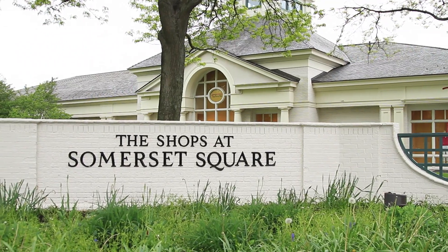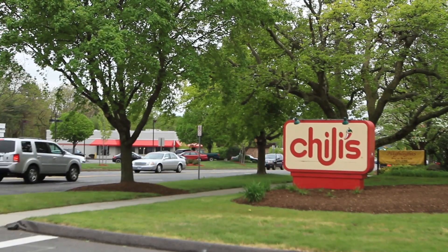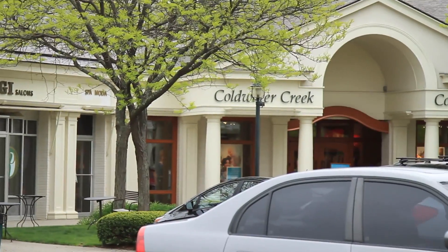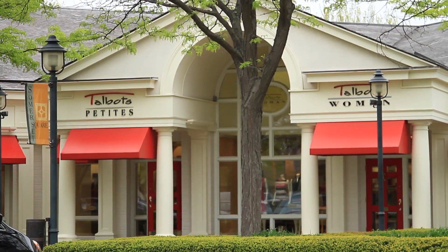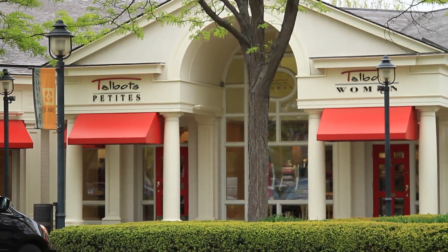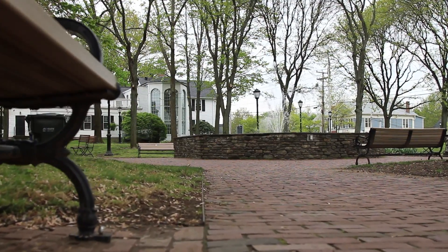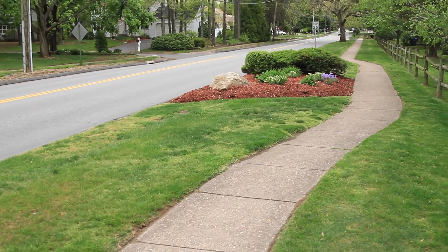You have Somerset Square shopping, which is fine dining if you're looking to get a quick bite to eat, and boutique shopping. Whether you're looking to run quick errands or have a full day of shopping, it's very versatile — you can do either or.